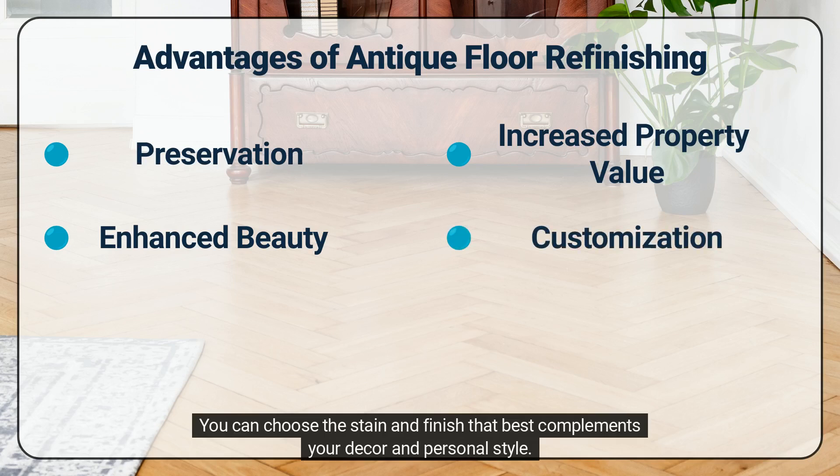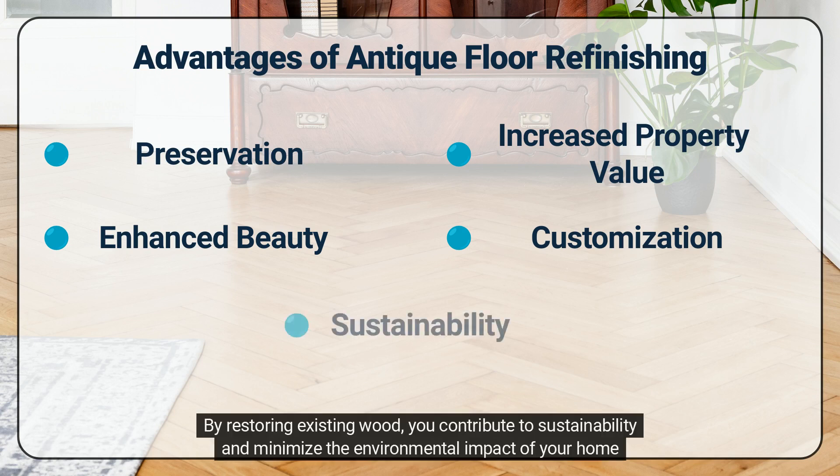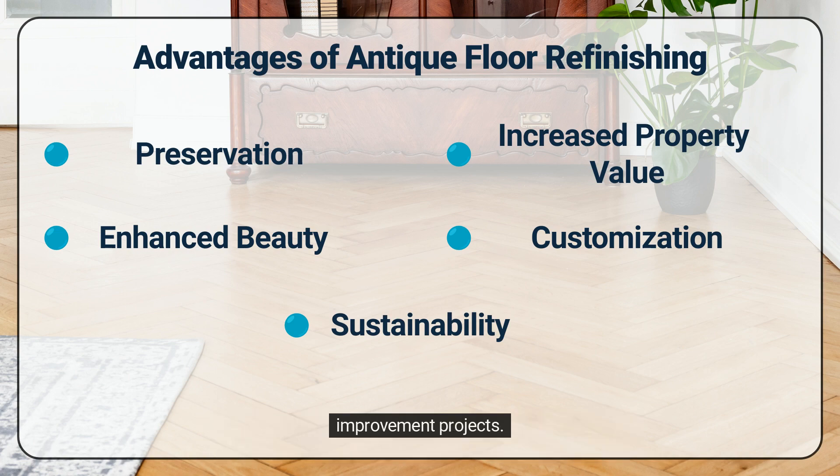You can choose the stain and finish that best complements your decor and personal style. This customization allows you to create a harmonious and personalized interior. By restoring existing wood, you contribute to sustainability and minimize the environmental impact of your home improvement projects.